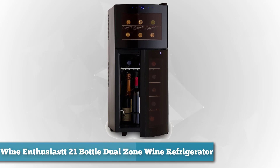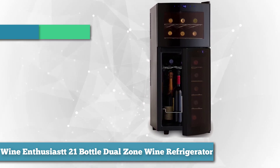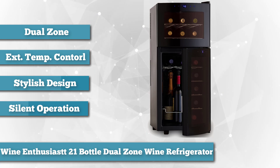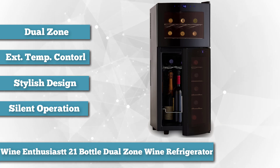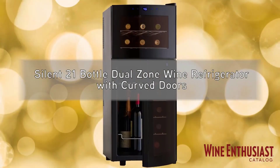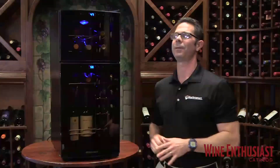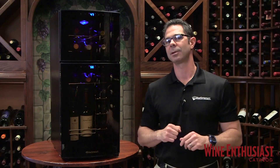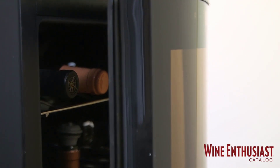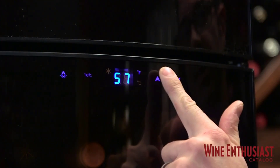First on our list as best overall, we chose the Wine Enthusiast 21 Bottle Zone Wine Refrigerator. If your collection includes both red and white wines along with a few bottles of bubbly, you'll want to invest in a dual zone wine cooler. This one from Wine Enthusiast ensures your wines are kept at the ideal temperature by completely separating the two cooling zones. The smaller top portion is ideal for keeping wines at serving temperature, set anywhere from 46 to 65 degrees Fahrenheit. The bottom portion, which includes both horizontal and vertical storage, can be set to maintain 52 to 65 degrees Fahrenheit.